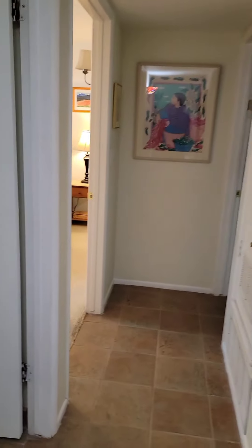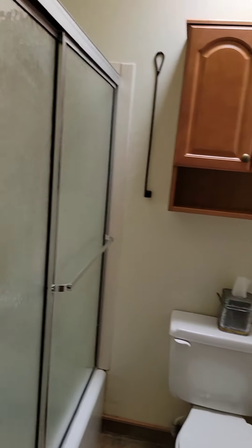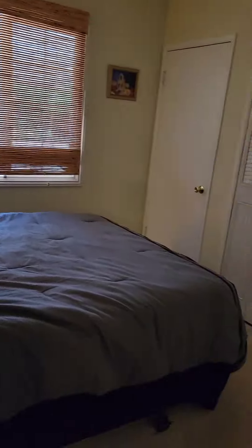We have a new updated bathroom with all new fixtures. And over here is another bedroom — plenty of space.